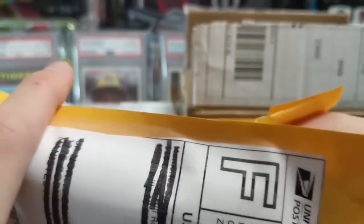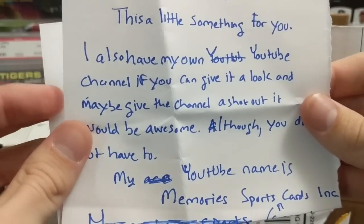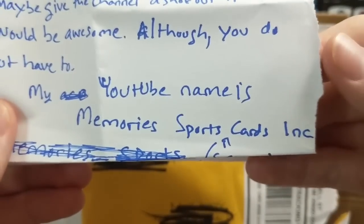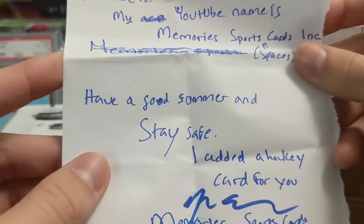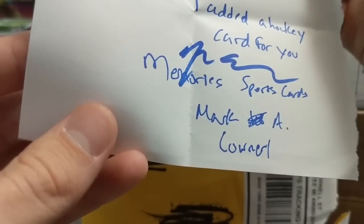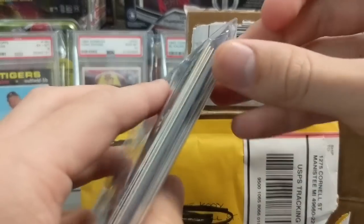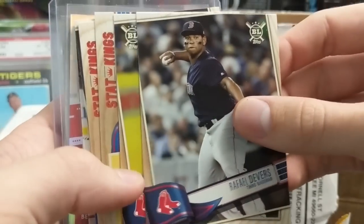Next care package: 'To Up North Collectors — there's a little something for you. I also have my own YouTube channel, Memories Sports Card Inc. Have a great summer and stay safe. I added a hockey card for you. From Mark A.' Definitely check out his channel, guys — Memories Sports Card Inc. Thanks so much for sending us this care package, we greatly appreciate it.